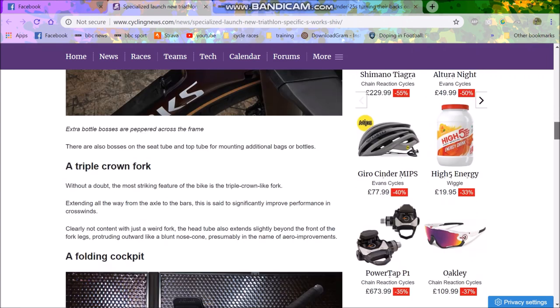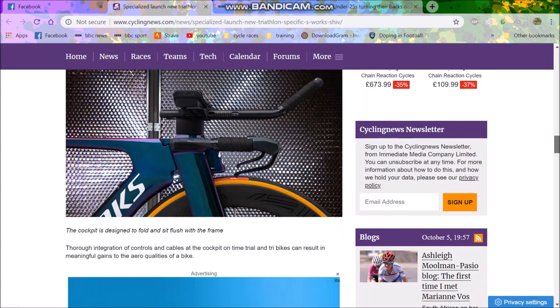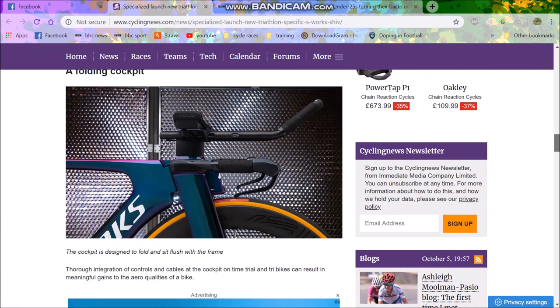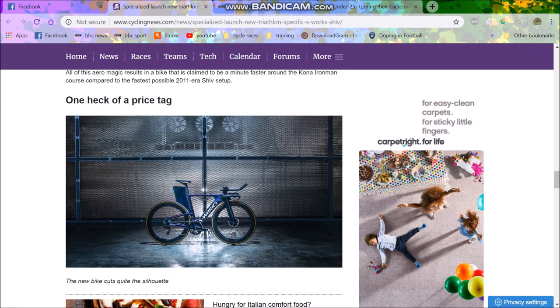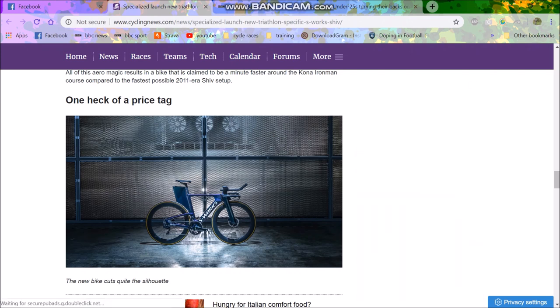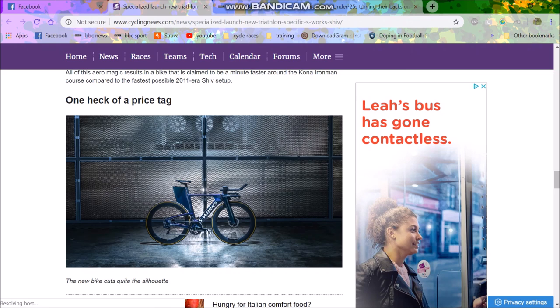It doesn't look mega different in terms of most of what the old Shiv looked like. I guess it's more just the fact that it's got these unusual seatstays and then this fairing thing on the back. I don't know — it just looks dumb, but I guess it's faster.